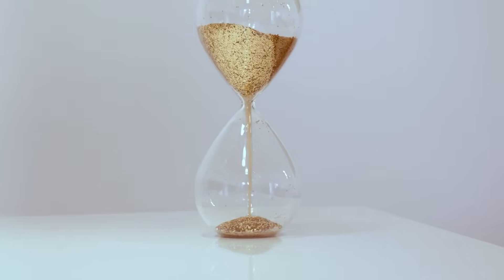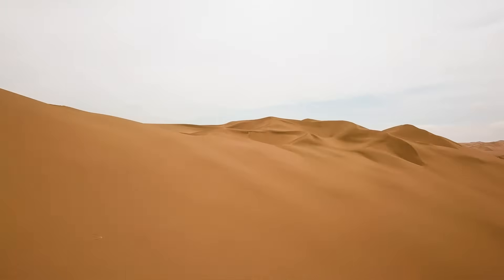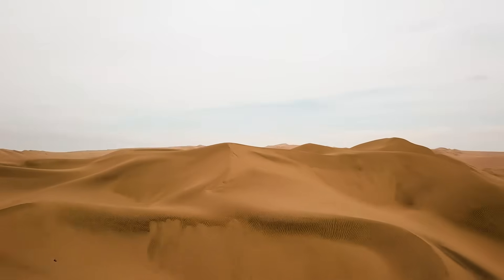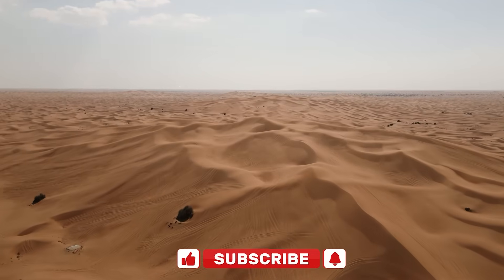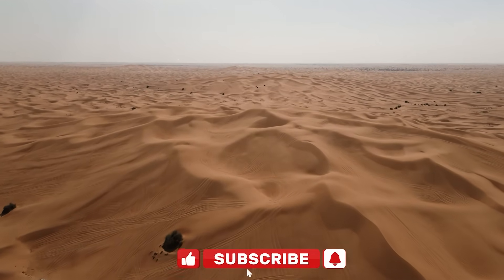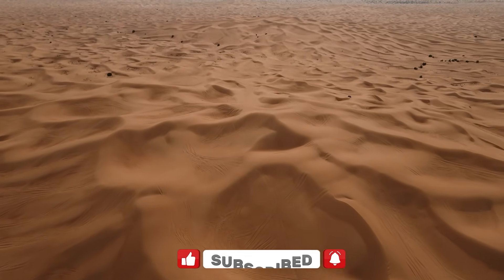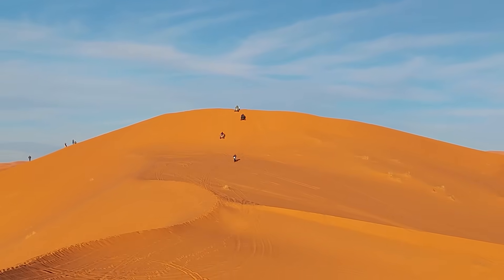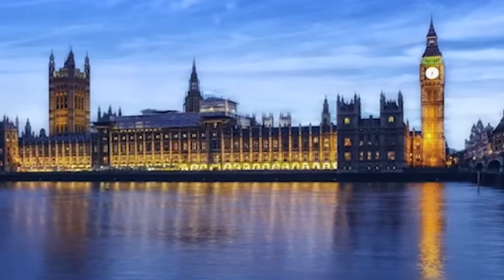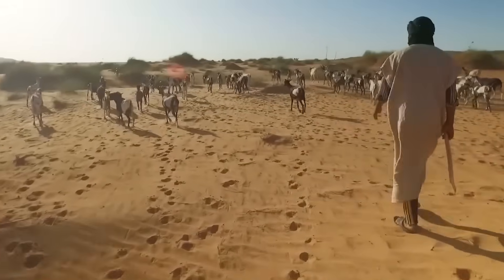Have you ever thought that our planet might actually run out of sand? It sounds impossible, right? After all, nature has generously covered almost every continent with vast, dry, sandy areas. Just look at the Sahara Desert, stretching over 3.5 million square miles — it covers 8% of the Earth's land. The dunes of the Sahara can reach heights of 590 feet, almost the height of two Big Bens stacked on top of each other. This one massive desert alone has enough sand to supply several countries.